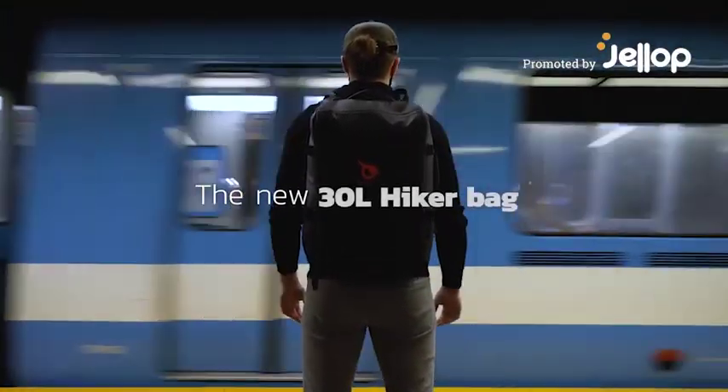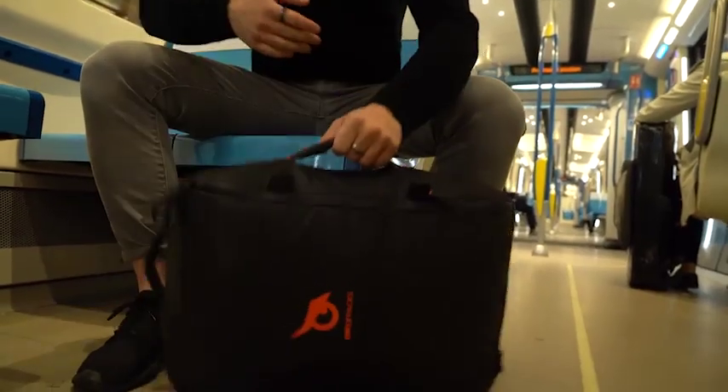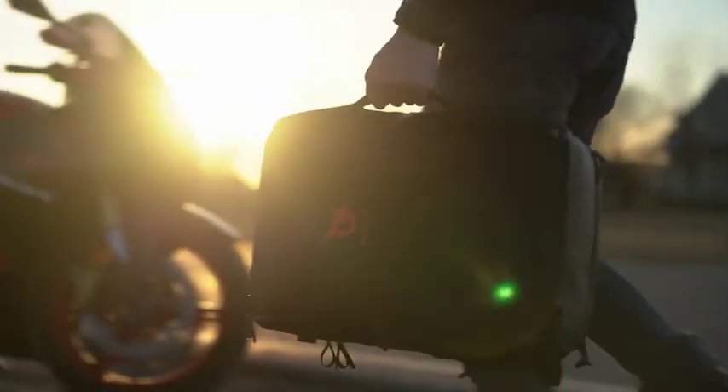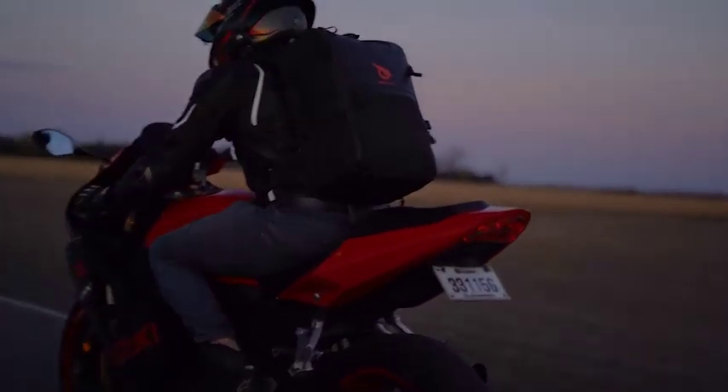The new 30-liter hiker bag. We are extremely proud to have developed the ultimate multi-purpose bag. It will become your most precious playmate during your indoor and outdoor activities all year round.